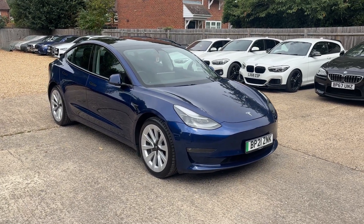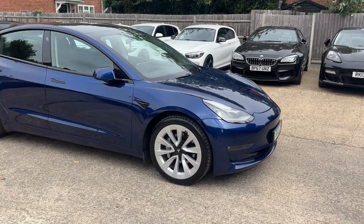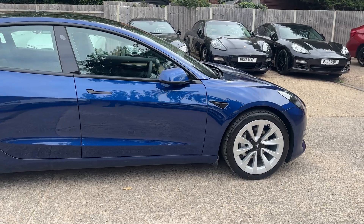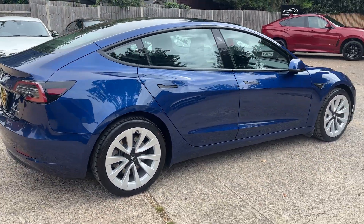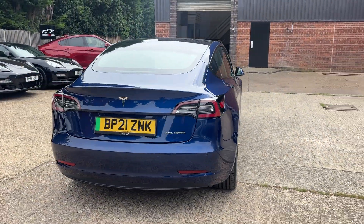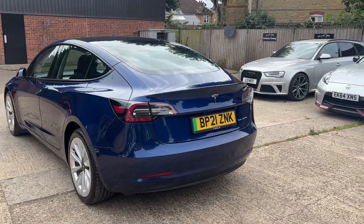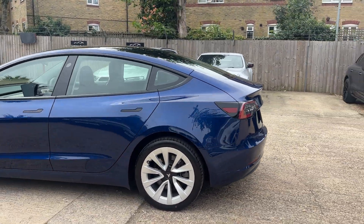Hello, this is Oliver at Bedford Car Sales, and this is the walk-around video for our 21-plate Tesla Model 3. You can see going around it, finished in this blue - absolutely lovely, really nice indeed. Four recent tires on the car, Hankooks. Wheels overall in very nice condition. If I'm being hypercritical, perhaps a couple of very tiny marks, but nothing you wouldn't expect for the age and mileage of the car.